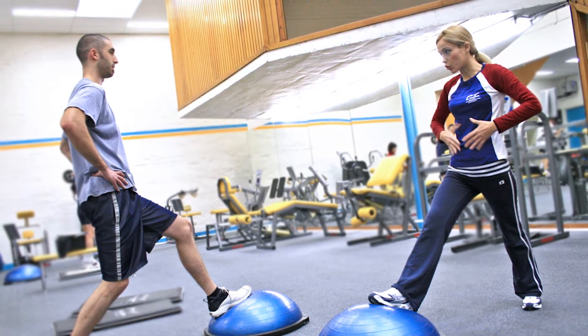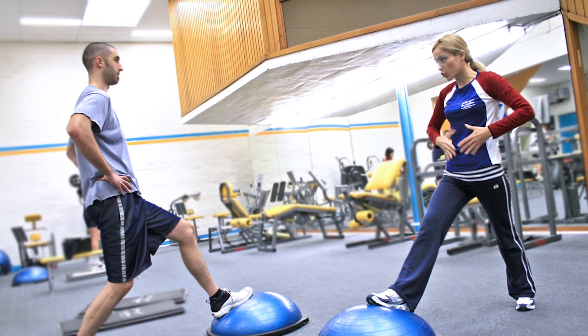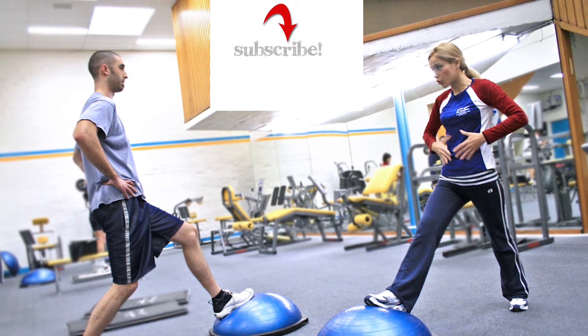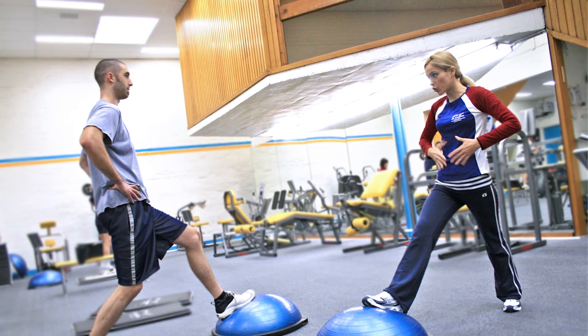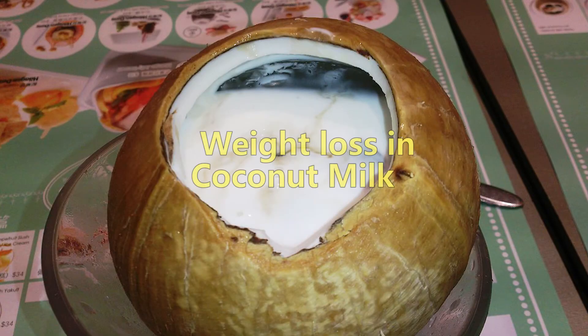So, if you are looking to lose your weight, then this channel is for you. Also, if you have not subscribed to this channel yet, then subscribe now so that you do not miss any new episode. So, today we talk about how you can lose weight using coconut milk.